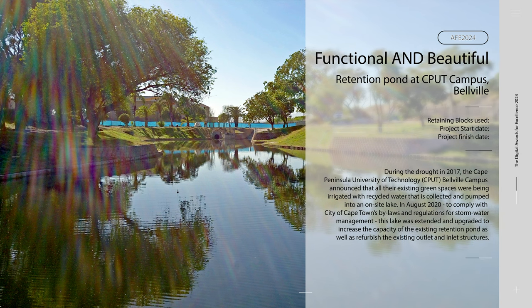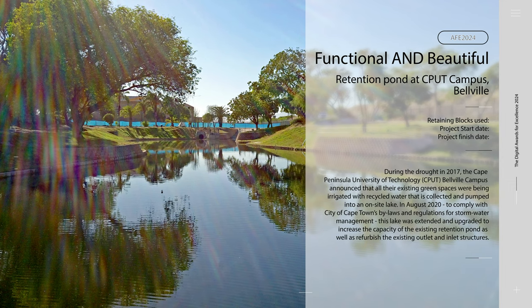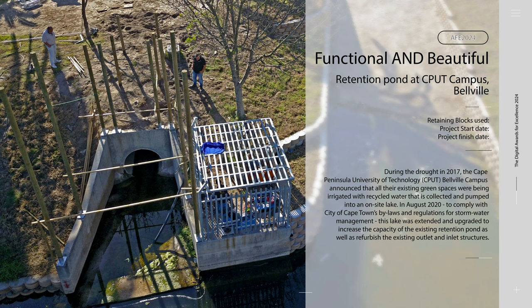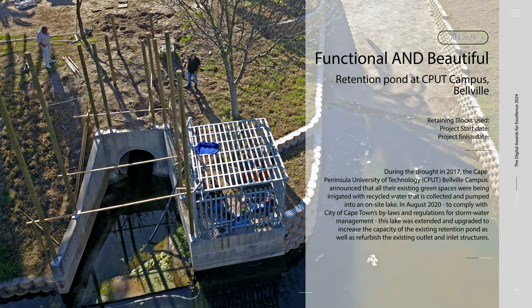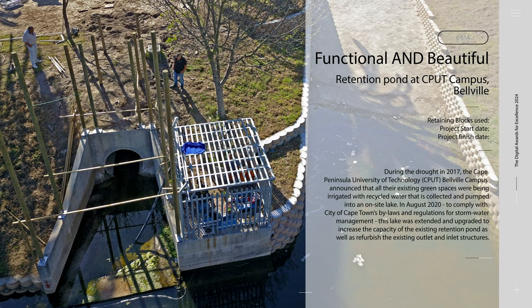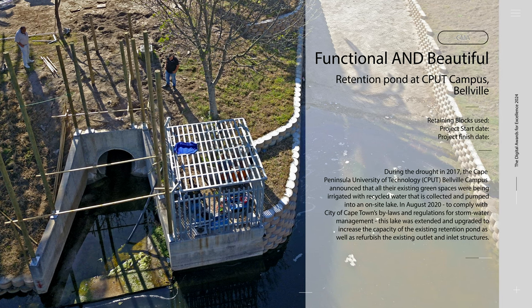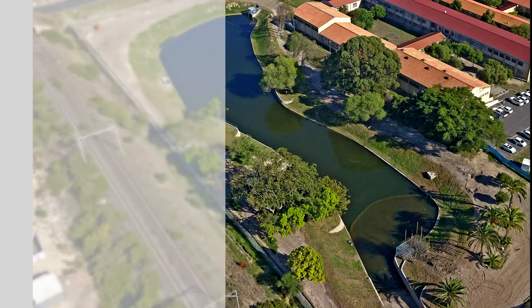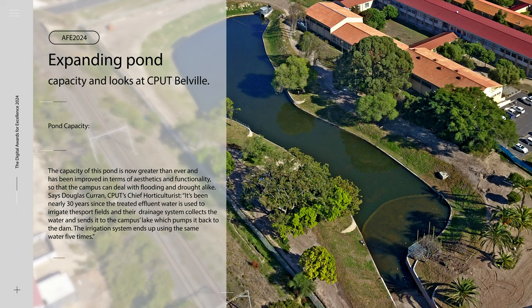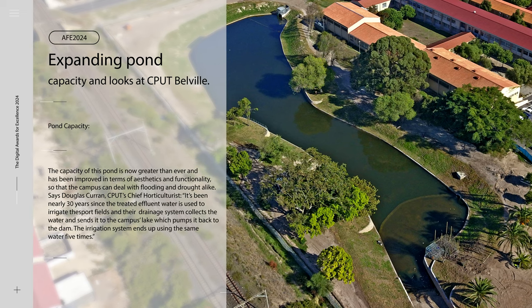During the drought in 2017, the Cape Peninsula University of Technology, CPUT, Belleville campus announced that all their existing green spaces were being irrigated with recycled water that is collected and pumped into an on-site lake. In August 2020, to comply with City of Cape Town's bylaws and regulations for stormwater management, this lake was extended and upgraded to increase the capacity of the existing retention pond, as well as refurbish the existing outlet and inlet structures. The capacity of this pond is now greater than ever and has been improved in terms of aesthetics and functionality so that the campus can deal with flooding and drought alike.